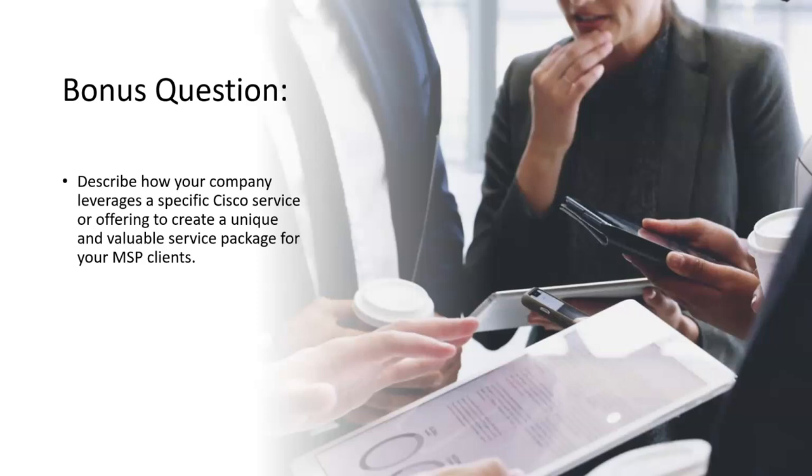There is a bonus question: describe how your company leverages a specific Cisco service or offering to create a unique, valuable service package for your MSP client. I hope you can check with your company and align this with Cisco's offerings. Well done — that's the end of all the quizzes for Cisco SMB 700-250. See you in the next session for SMB 700-750, which is for Small and Medium Business Engineer. Thank you.